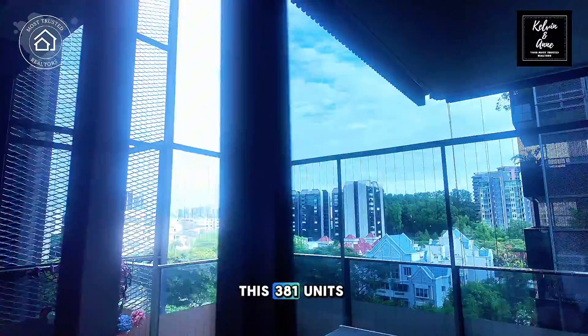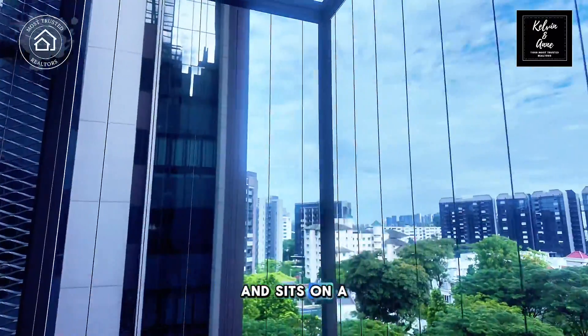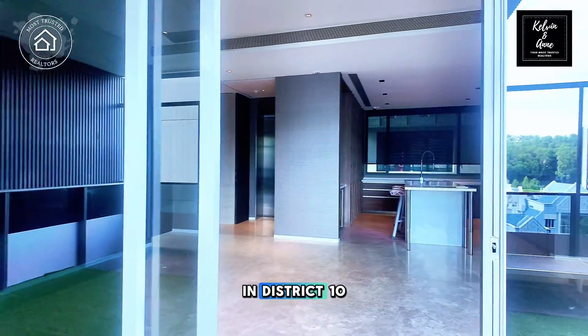This 381-unit development comprises 11 low-rise blocks of just 12 storeys each and sits on a sprawling land area of more than 500,000 square feet, making it one of the largest freehold sites in District 10.